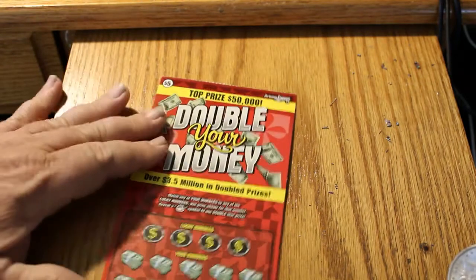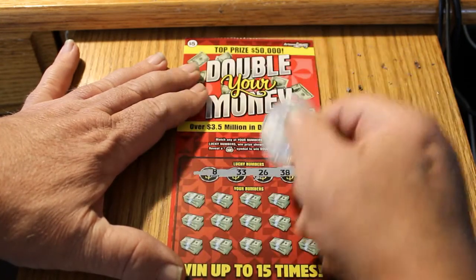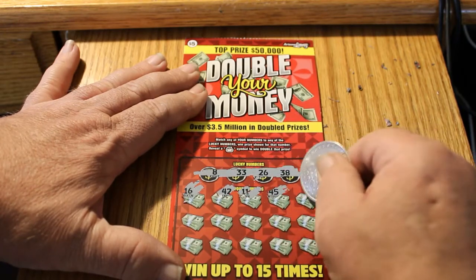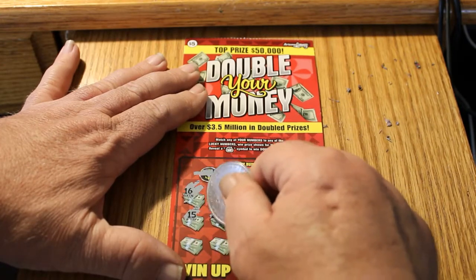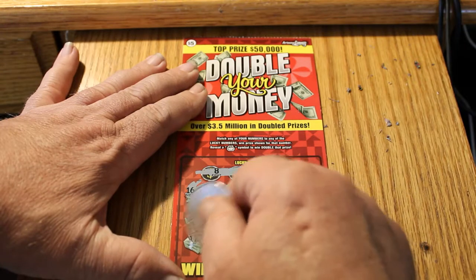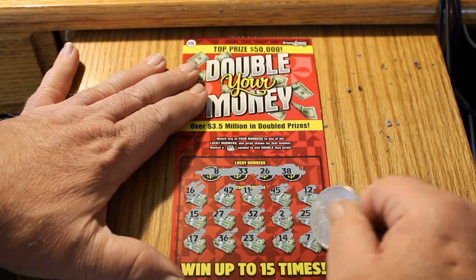Coming up now with ticket 0-0-5, the last one for the session. Winning numbers: 8, 33, 26, and 38. We've got 16, 42, 11, 45, 12, 15, 27, 32, 2, 25, 17, 36, 23, 14, and 7.